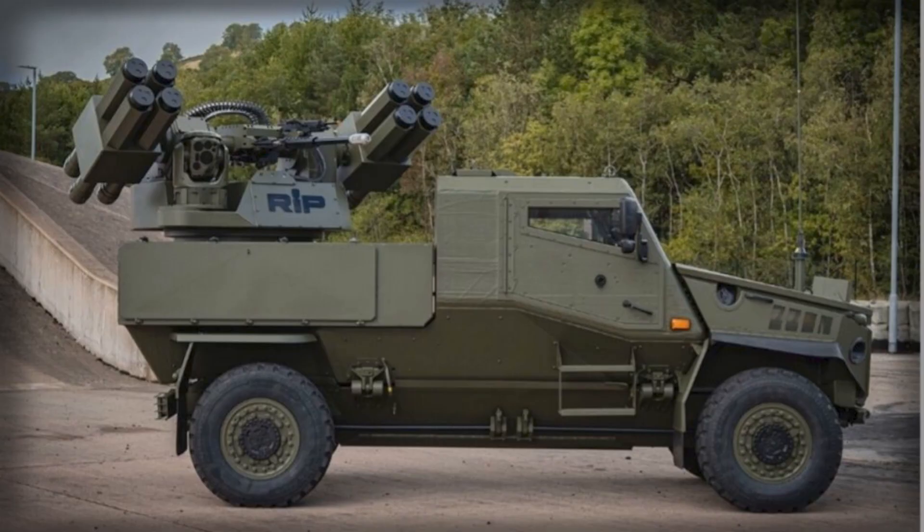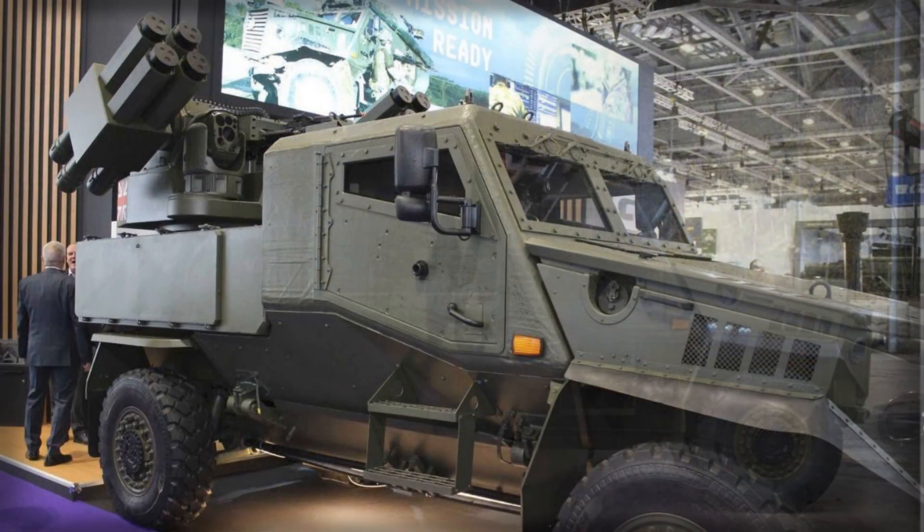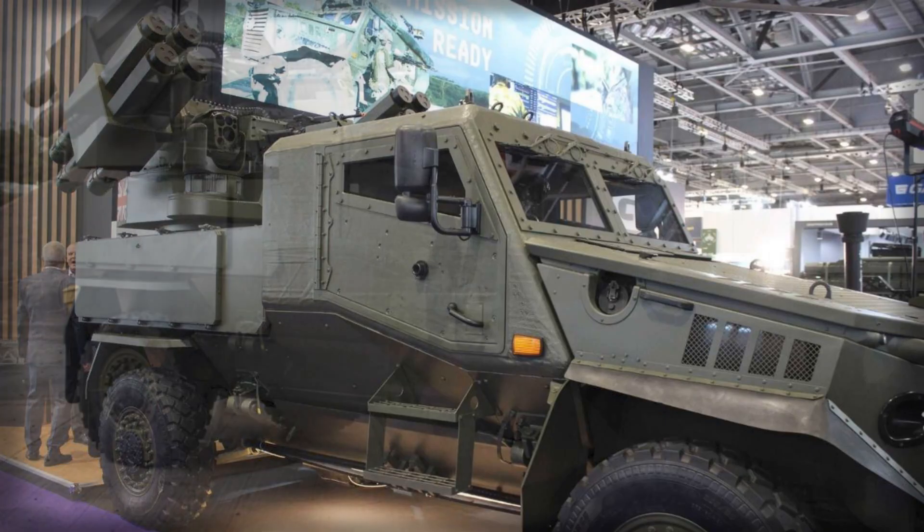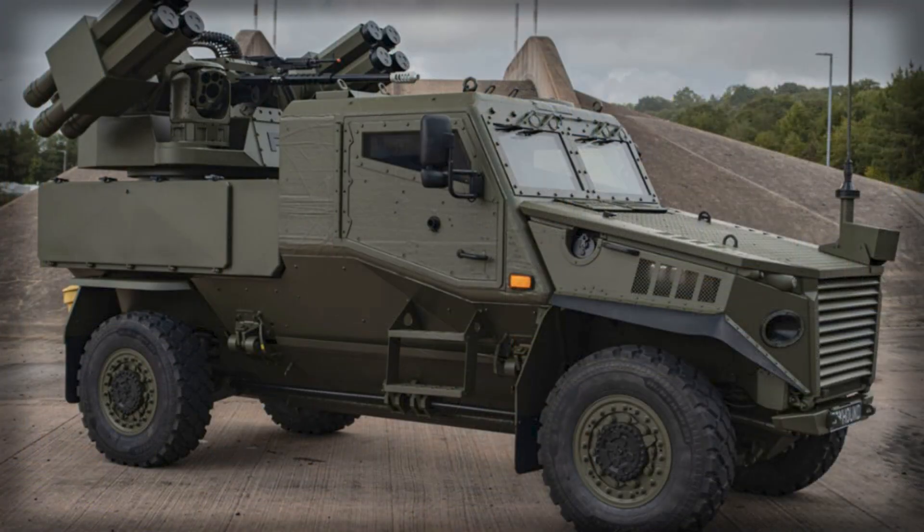The renewed urgency around air defence in Europe, sharpened by last week's incidents over Poland, set an unmistakable tone at DSEI UK 2025. Amid that backdrop, Moog Inc. and General Dynamics Land Systems UK unveiled a compact but potent answer to the low-altitude threat — a Foxhound 4x4 fitted with Moog's Reconfigurable Integrated Weapons Platform, RIWP.